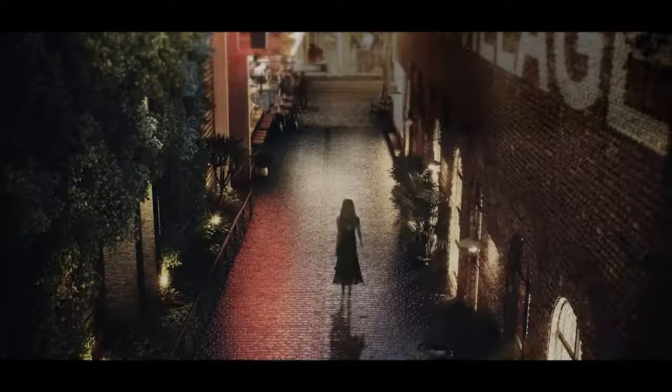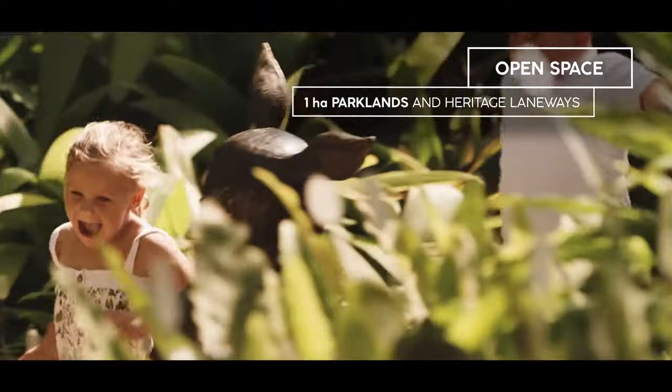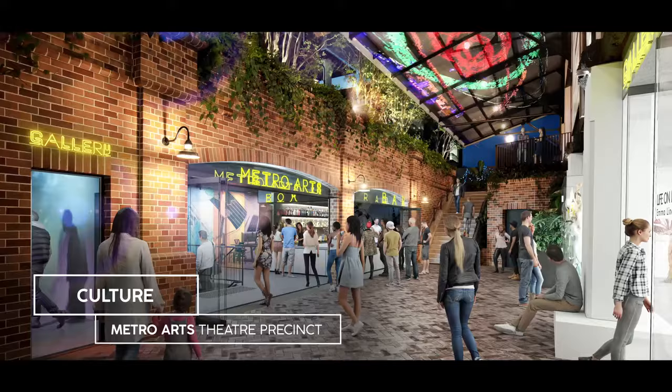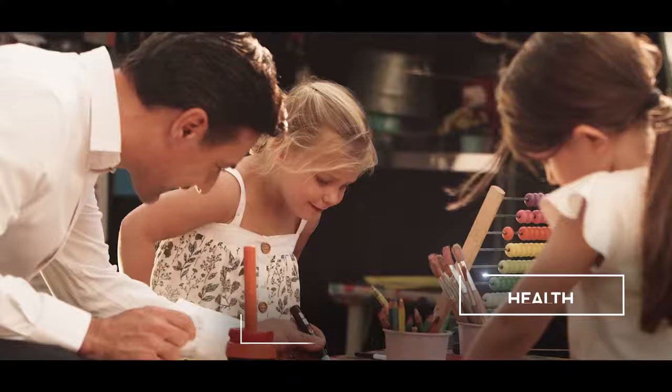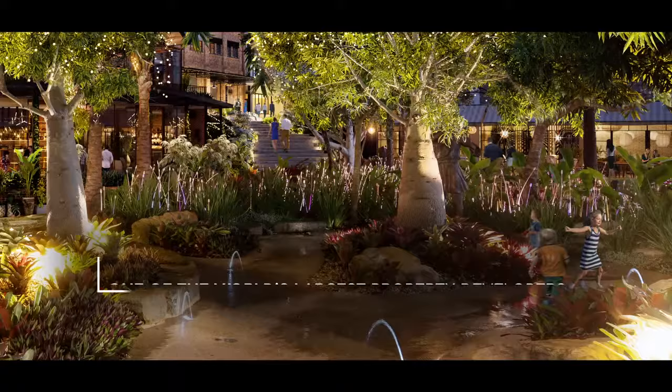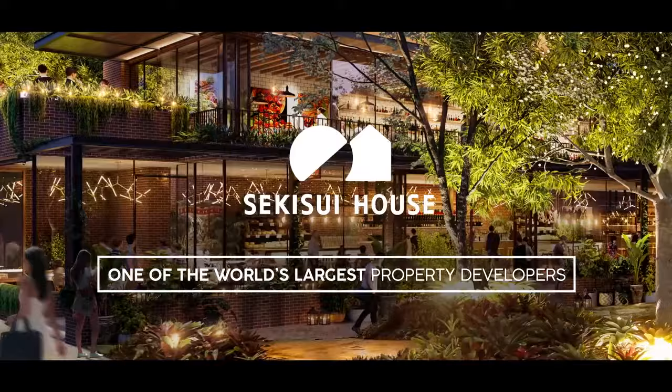Community informs all of our projects, and West Village is no different. We've engaged with community from the outset of this project — it's all about what we do for future generations. We're a legacy developer, very vested in long-term outcomes, and that's something we're very proud of as part of our Japanese heritage. We think it adds a lot of value to the Australian development landscape.